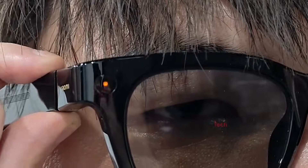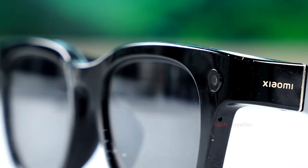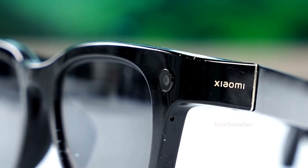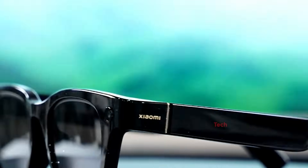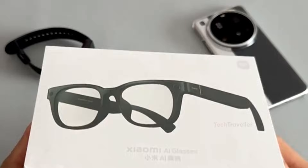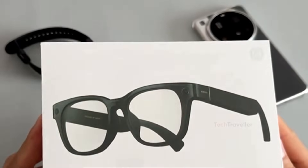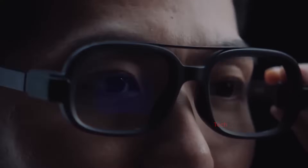Xiaomi may have just pulled off one of the boldest and smartest tech moves in recent years. While the world has been busy hyping up the Ray-Ban Meta glasses, Xiaomi stepped in quietly and dropped a pair of smart glasses that cost less than half the price — way less — and somehow managed to be more practical for everyday use. Most people don't even know these glasses exist, and for early buyers, that's a huge advantage.